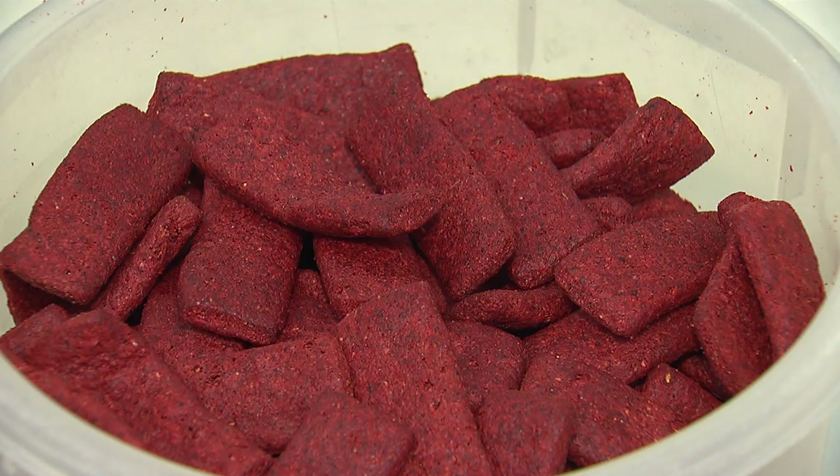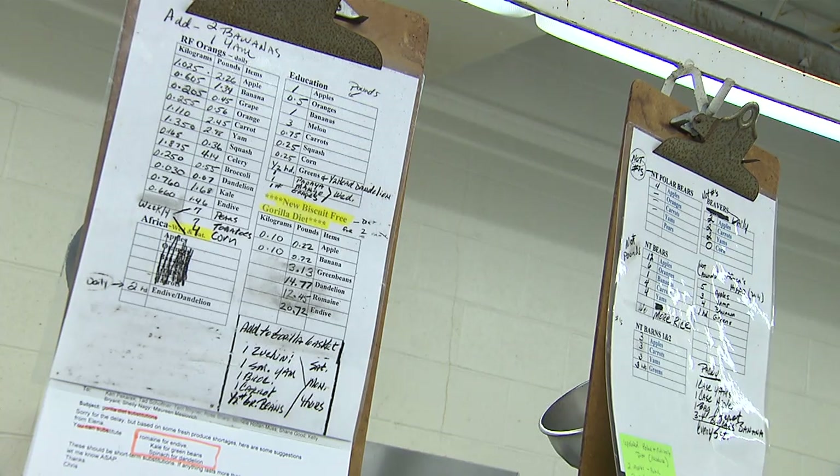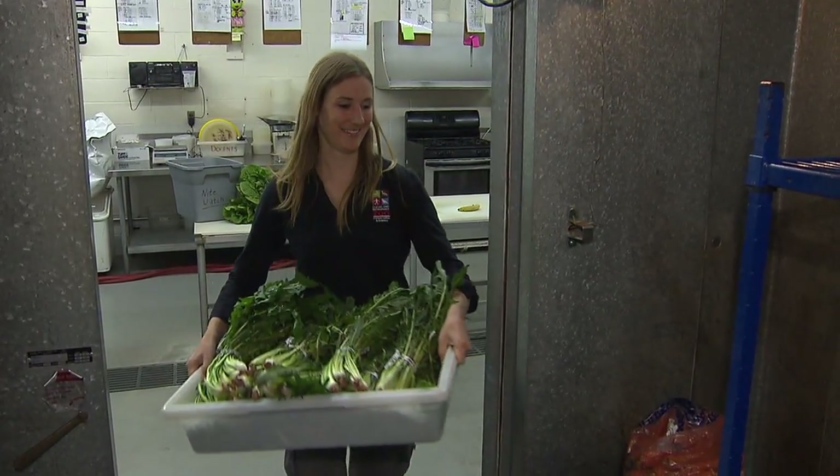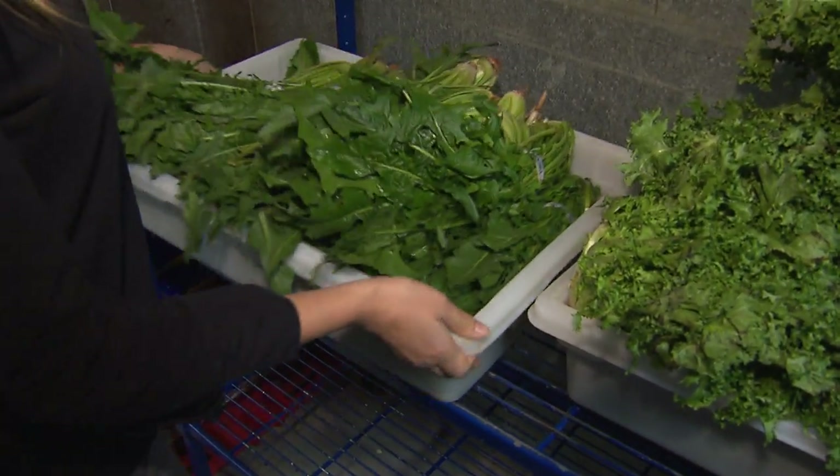They started by getting rid of Beback and McCullough's processed biscuits. They're full of nutrients, but also high in calories, sugar, and starch. As we took that out, we had to be careful that we were still keeping the diet balanced according to National Research Council guidelines. And so it was a long process.